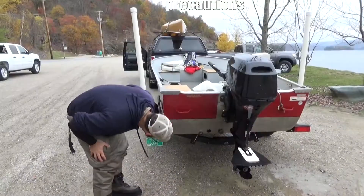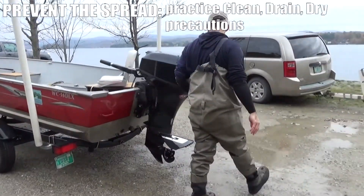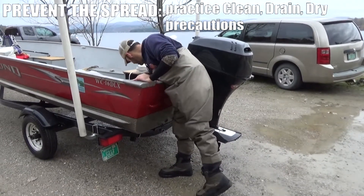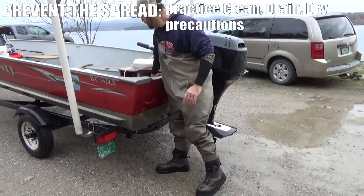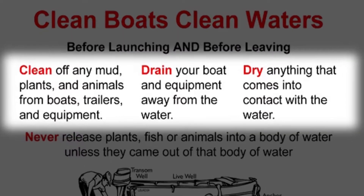Spread prevention is the key. Like many other aquatic invasive plants and animals, starry stonewort is easily spread by transportation of viable parts of the plant. Making sure that watercraft, fishing equipment, and anything else that contacts the water that might be infested with starry stonewort is cleaned off and dry before going from one water body to another is the best method for stopping the spread.